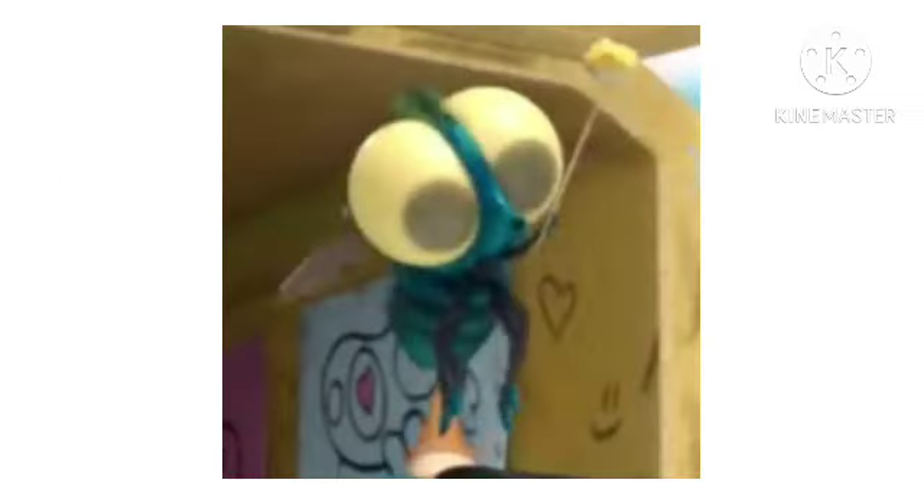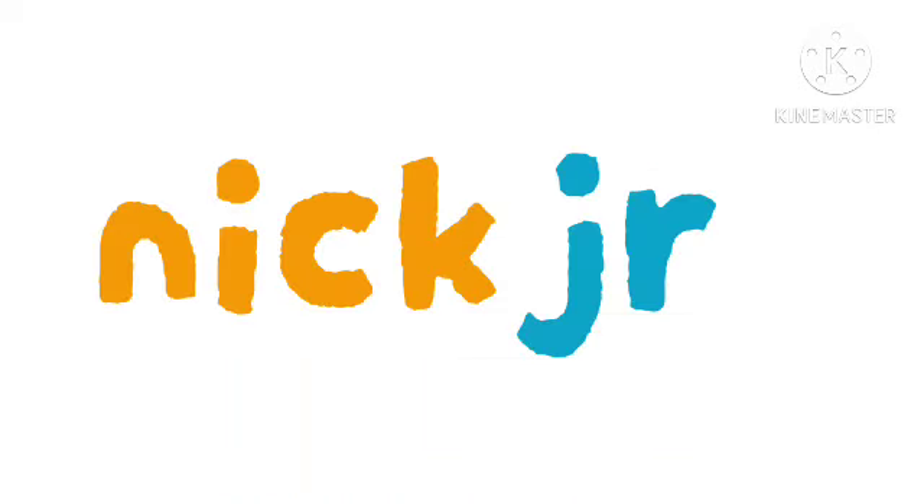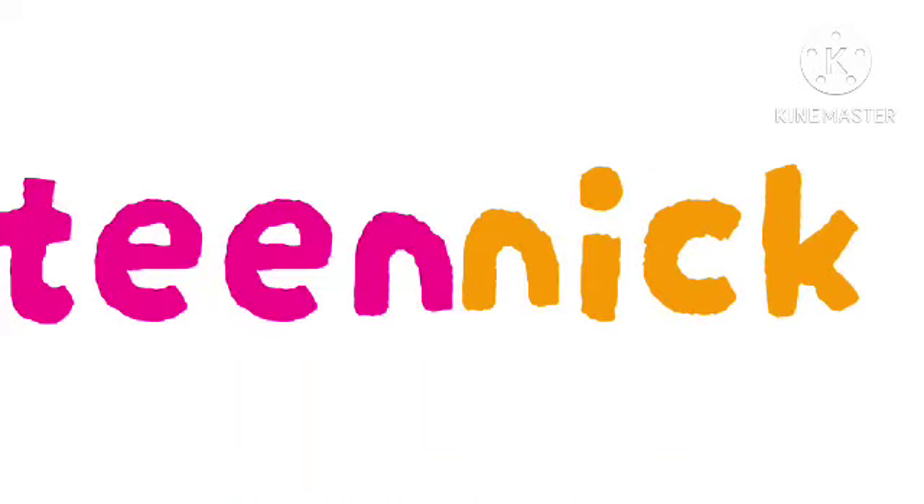This will be it for today. Stay tuned for the next episode. That is going to be about Nick Junior and Teen Nick. But until tomorrow, bye!